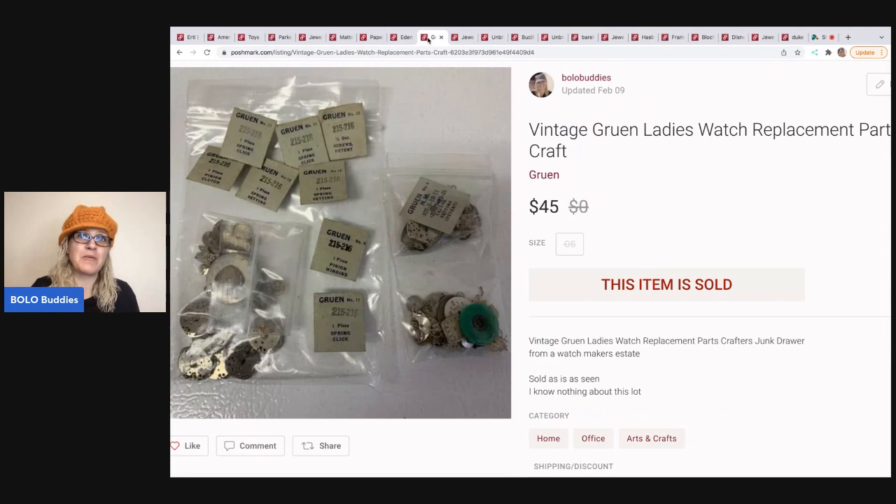The next item are these vintage Gruen ladies watch replacement parts. I don't remember where I got them — I've had them a while. My husband dabbles in men's watches — that's kind of his thing. He gave me a bunch of ladies' stuff and said he didn't want to mess with it, so I said I'll mess with it. I did really, really well with this stuff. A lot of people use these for crafts like making jewelry. This sold for $45 and the buyer paid shipping.